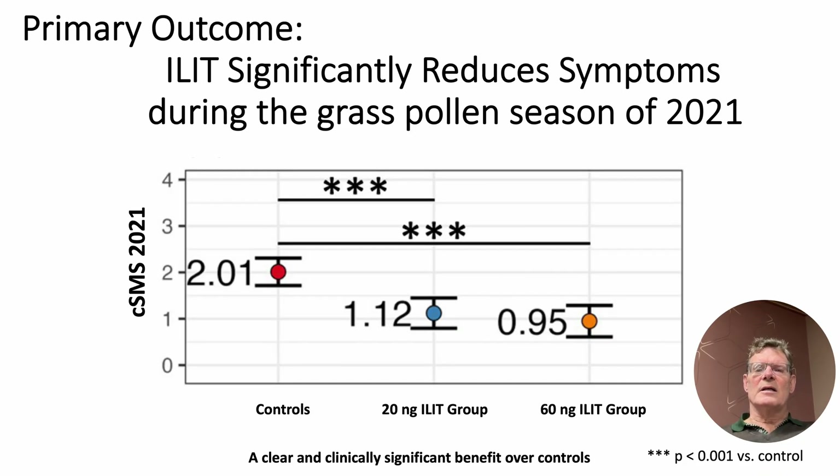We conducted a double-blind randomized control trial involving 60 patients with grass pollen allergy. We compared two very low dose active arms — one receiving 20 nanograms of allergen per injection and the other 60 nanograms — against an untreated control group. On this slide, you see our primary endpoint: the combined symptom and medication score, or CSMS, during the grass pollen season.